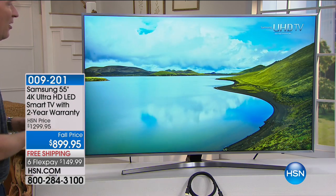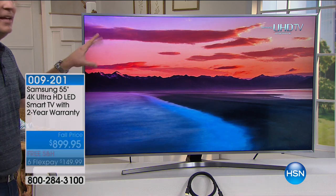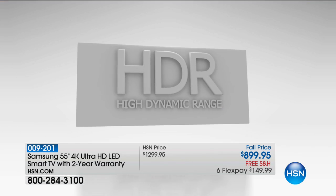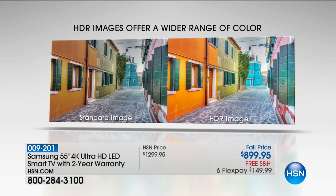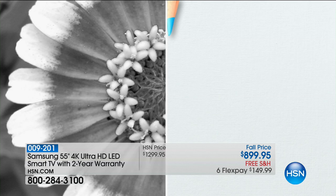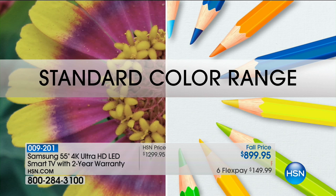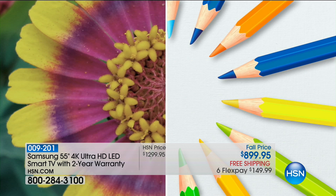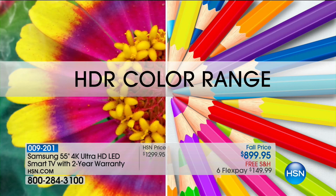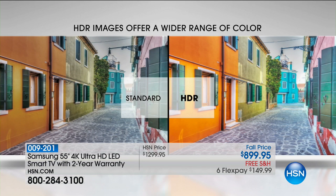HDR is as good as it gets. You'll see televisions that cost $5,000, $6,000, $7,000 because they're massive — they all have HDR. It gives you more colors, more saturation. Look on the left side: that's your standard High Definition. Look on the right side: that's your HDR. The difference is really mind-blowing. It's like adding extra crayons to the crayon box, bringing out more detail you've never seen before.